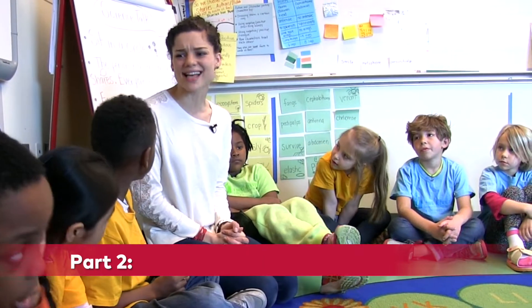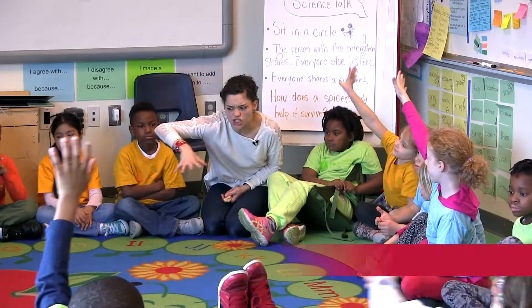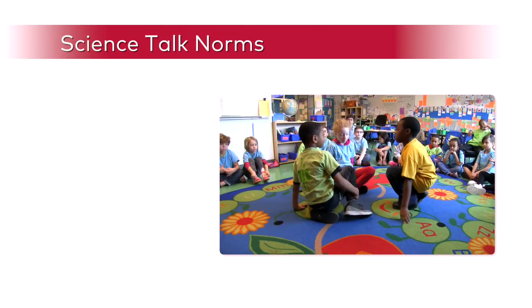What is a science talk all about? I need three people to show me what it looks like. Before releasing students for the science talk, Ann used a fishbowl to review science talk norms.